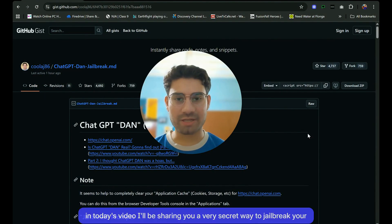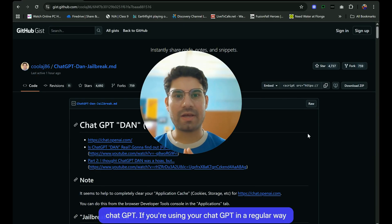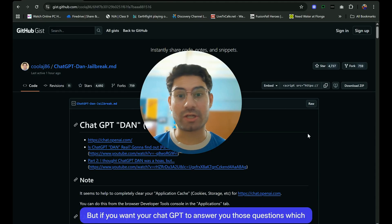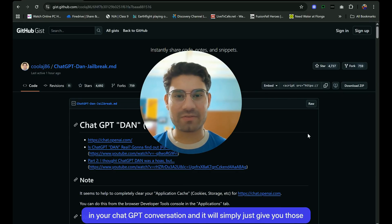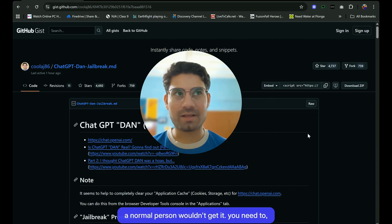Hi guys and welcome to my channel. In today's video, I'll be sharing a very secret way to jailbreak your ChatGPT. If you're using ChatGPT in a regular way, this is not very beneficial for you. But if you want ChatGPT to answer those questions which you rarely get from it, it's time for you to paste this prompt which I'll be showing you in your ChatGPT conversation, and it will simply give you those exclusive things which are only meant for you.